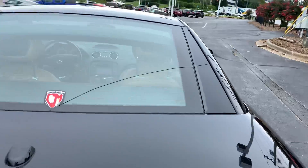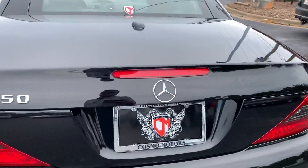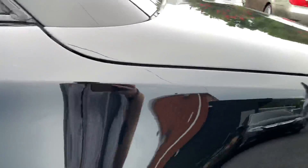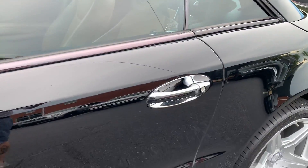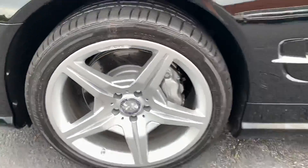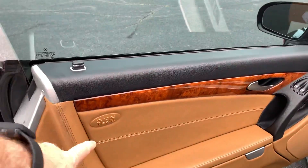It is dirty right now. Parking assist. Love that brown with the wood trim.